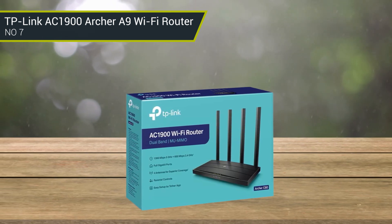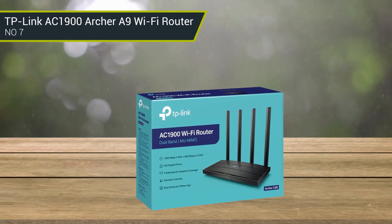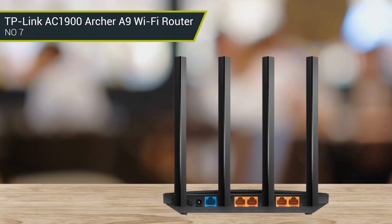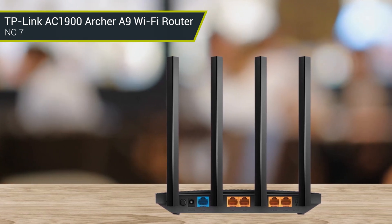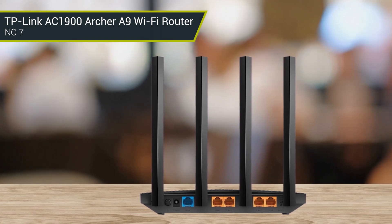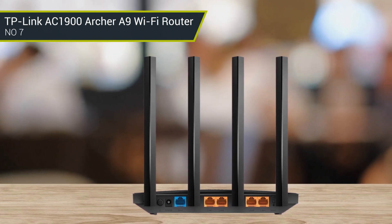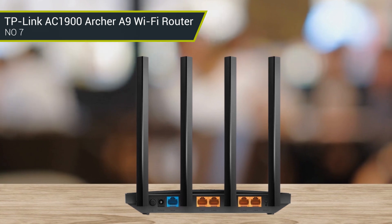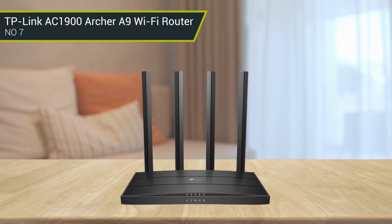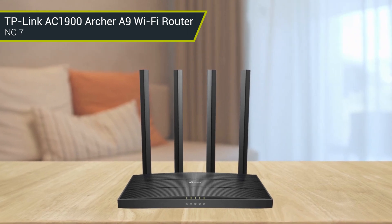The TP-Link Archer A9 also supports Amazon Alexa, meaning you can control your router with voice commands. For example, you can give the Archer A9 voice commands to prioritize the speed of your TV over your laptops. While the Archer A9 comes at a highly affordable price, it does not compromise on performance and features — instead, it delivers incredible performance for a small house.